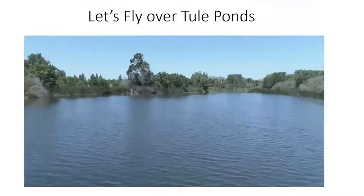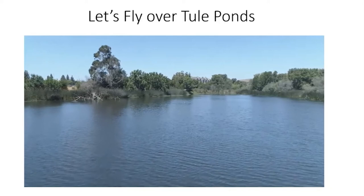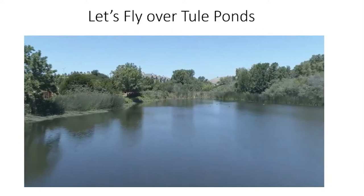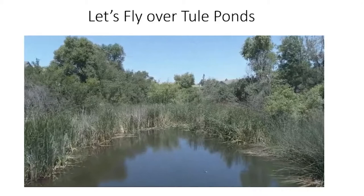Now let's fly over Tule Ponds. As we're going into parts of the tules, you see those long things near the water — those are called tules. Tules tend to be very important for animals, especially birds. You can see some of the ducks in the water. Most of the animals you can't see, and as we visit other parts of Tule Ponds, we're going to see that a lot of them make a lot of sound.